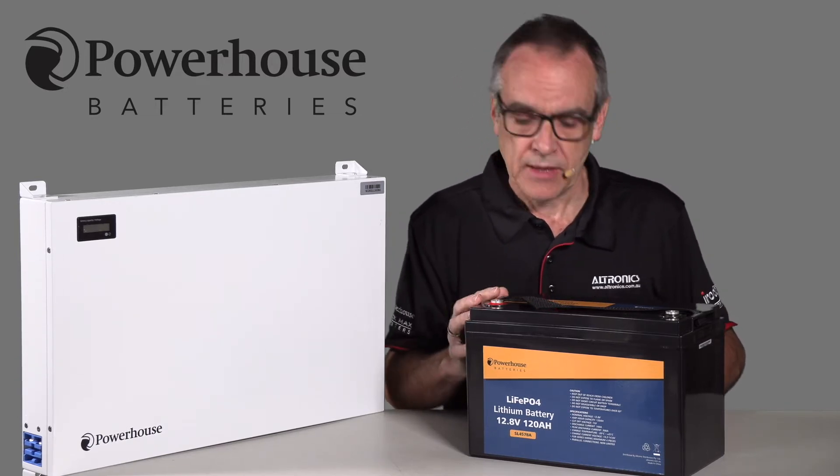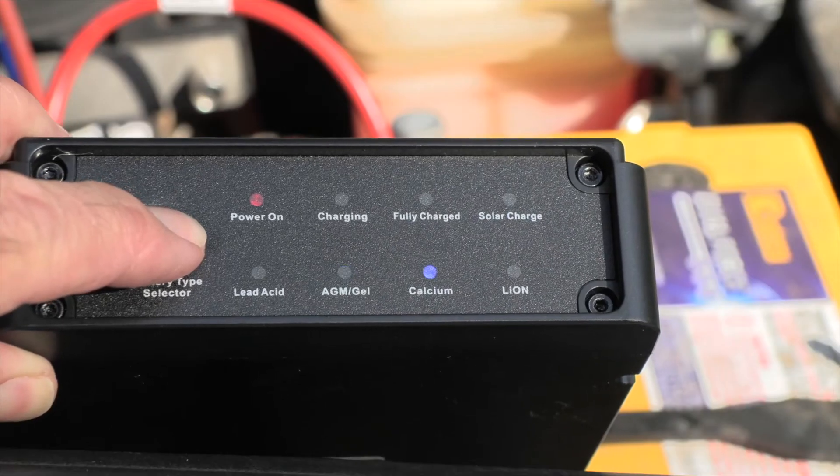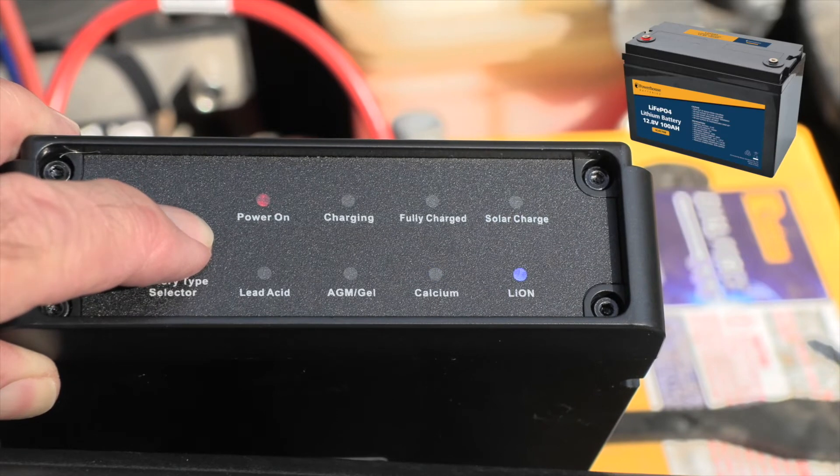As a result, they can be used for a longer period. Although you can use a standard AGM battery charger, to make full use of the lithium battery capacity it is highly recommended a lithium charger is used.